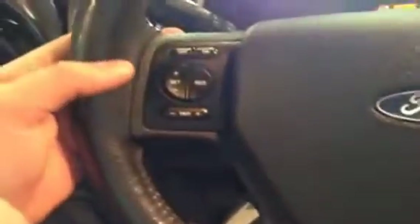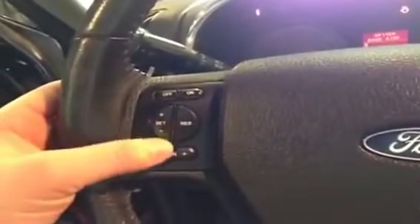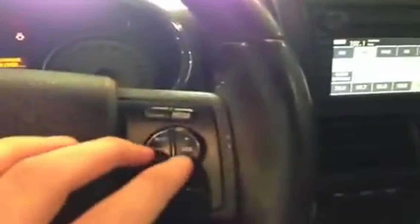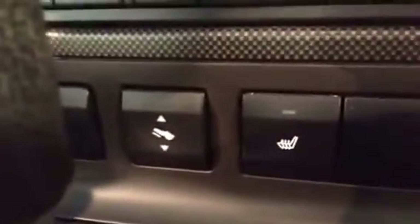It's just absolutely gorgeous. We just got it in — it says oil change required, but we're going to take care of that, and it will be done by the time the vehicle is on the lot. It does have steering wheel controls for the radio, so you don't have to take your hands off the wheel. Dual zone climate control — passenger and driver — and heated seats for both sides, plus a power adjustable pedal.